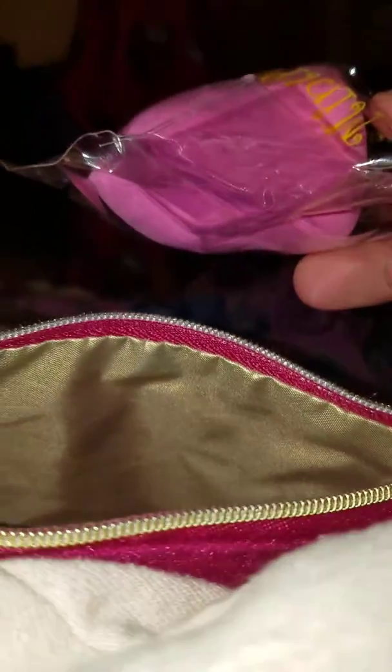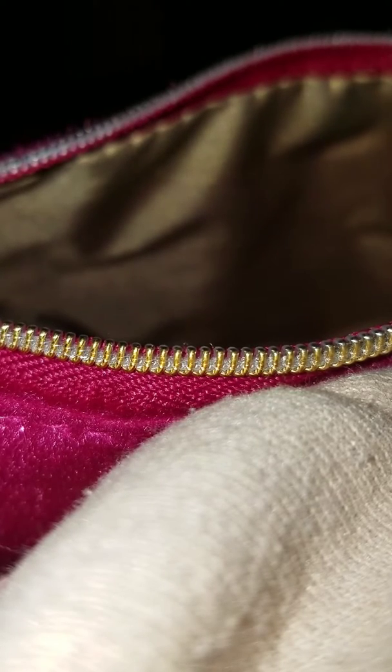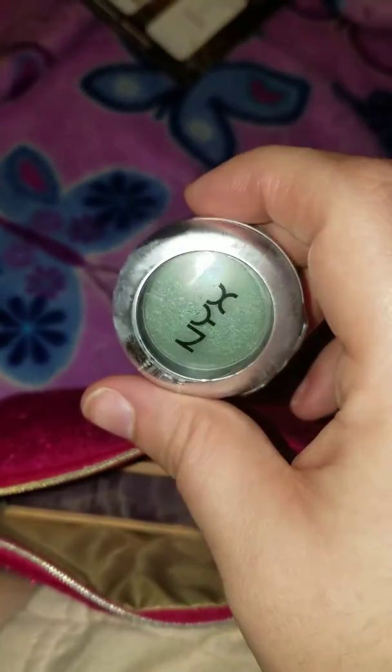I got this little beauty blender — it's a little makeup sponge, squishy and it feels cool. It was outside so it's like a stress ball. Oh, a NYX eyeshadow — oh that is such a pretty color! That feels weird. Those are my kids in the background.